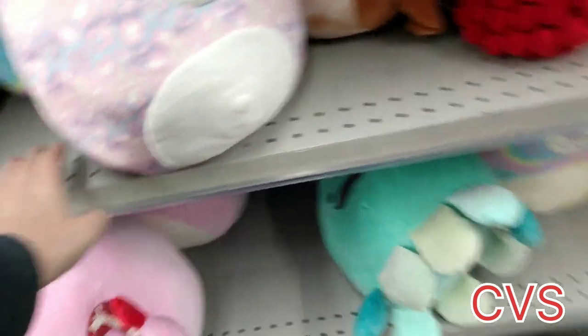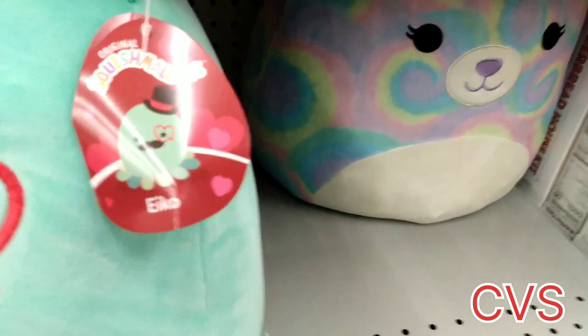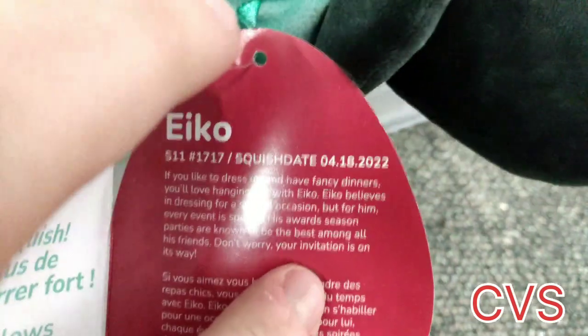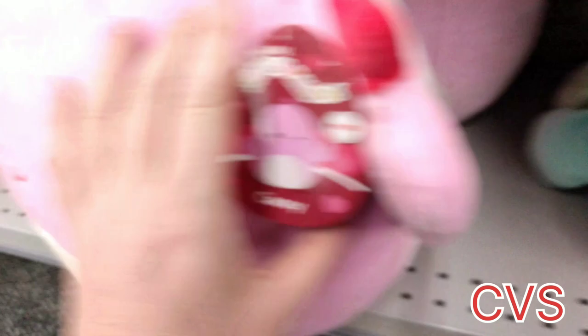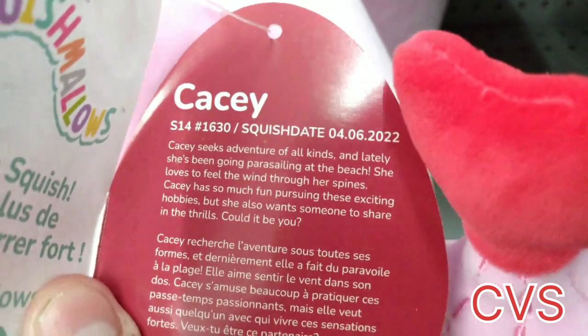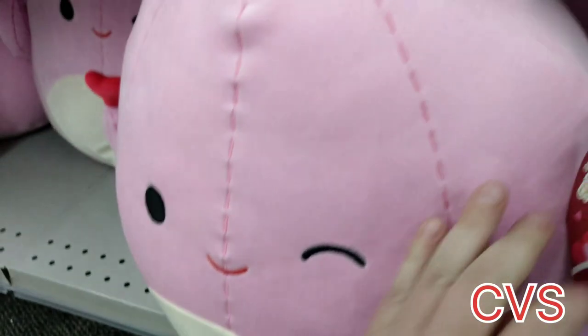There's an Impasta there. And then we have this distinguished gentleman — El Eko, or Eko. He's got a top hat, a cute little monocle, and a mustache for days. And then here is Casey — or Cussie — and she's a CVS exclusive. Her birthday is April 6th, 2022, and she seeks adventures of all kinds.